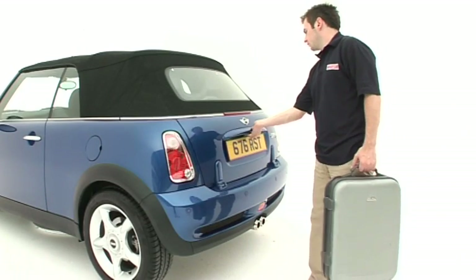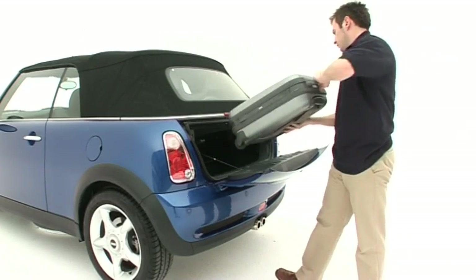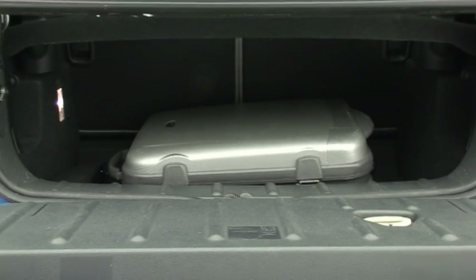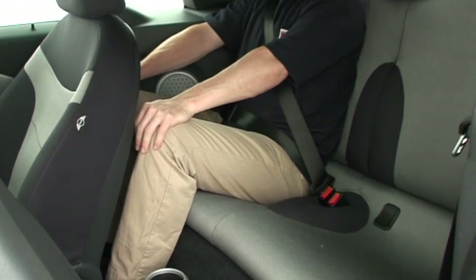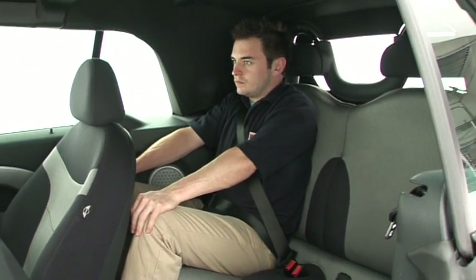In the convertible, the boot lid opens downwards, as in the original Mini. There's not much luggage space unless you fold the rear seats, but then your bags are on view to prying eyes. Leg room in the rear is too cramped for adults, especially if tall people sit in front.